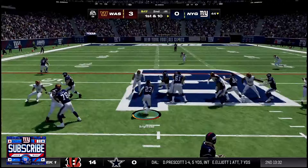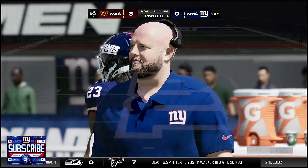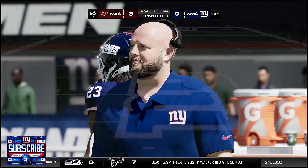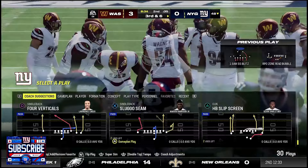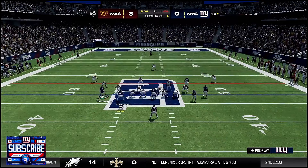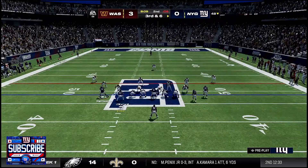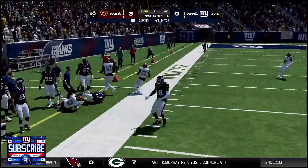First and ten in a three tight end set with Gary Brightwell in the backfield — hands it off, Brightwell fights for four yards. Second and six: it looks like a safety blitz. We try to hand it off to Motor but he doesn't get anywhere — I should have passed on that one. Third and six in a single back set with a flood concept, a little motion from Harrison. Jones throws underneath to Wandale Robinson who gets the first down, going out of bounds at the 37.